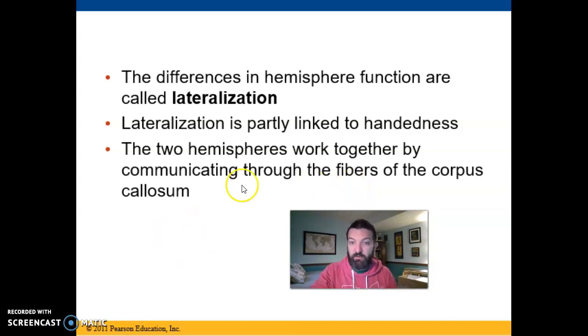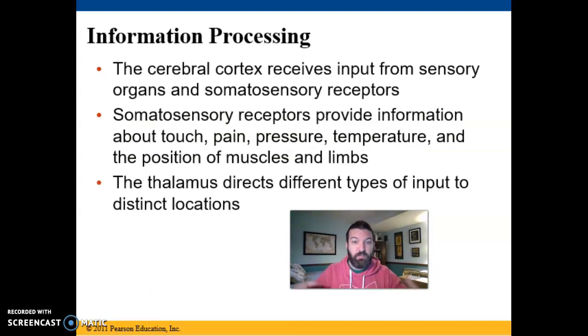Your hemispheres work together by communicating via the corpus callosum — that band of white matter running from left to right. Your brain processes information coming from all over your body: touch from fingertips and toes, pressure, pain, temperature from outside and inside, muscle and limb position, visual and auditory information. All of it tends to be routed via the thalamus, which acts like a telephone operator routing signals to the appropriate part of the cerebral cortex to process that particular type of information.